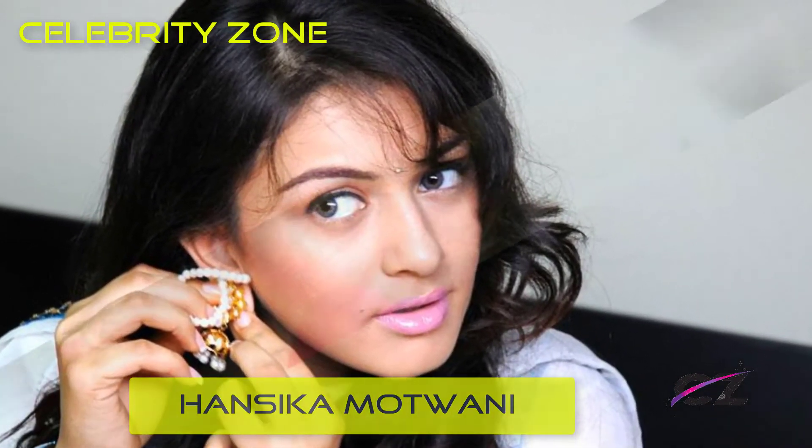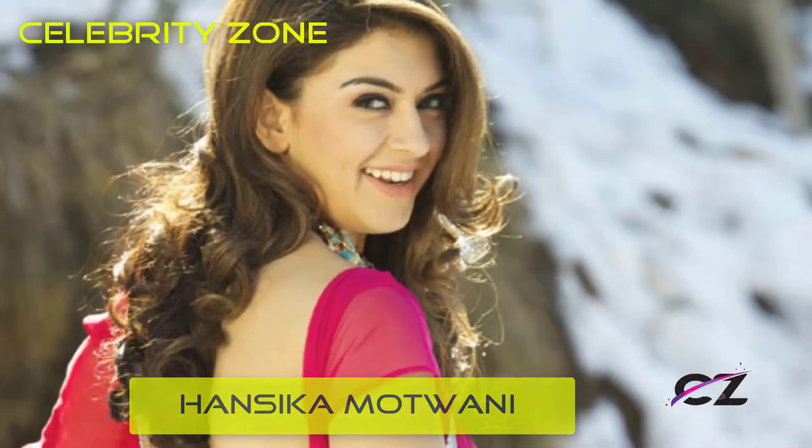Her skin looks as fresh as ever. Got to love a girl who can carry a good accessory.